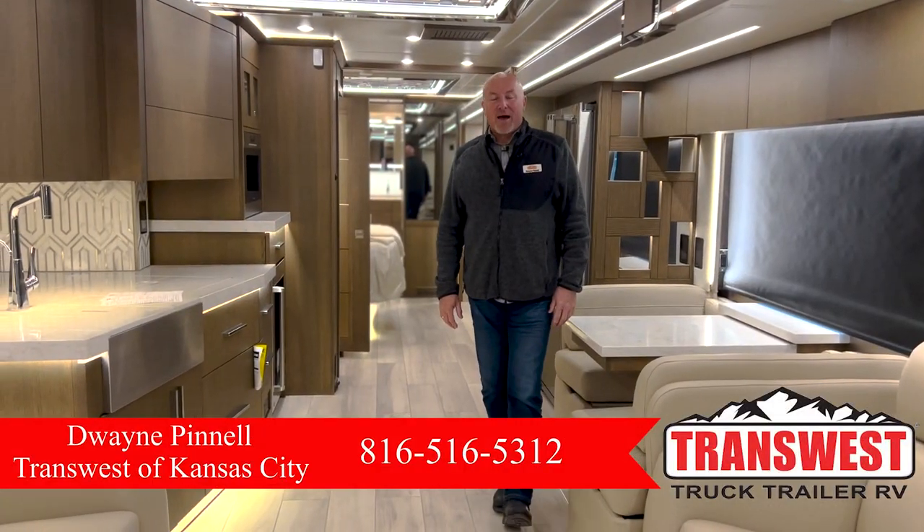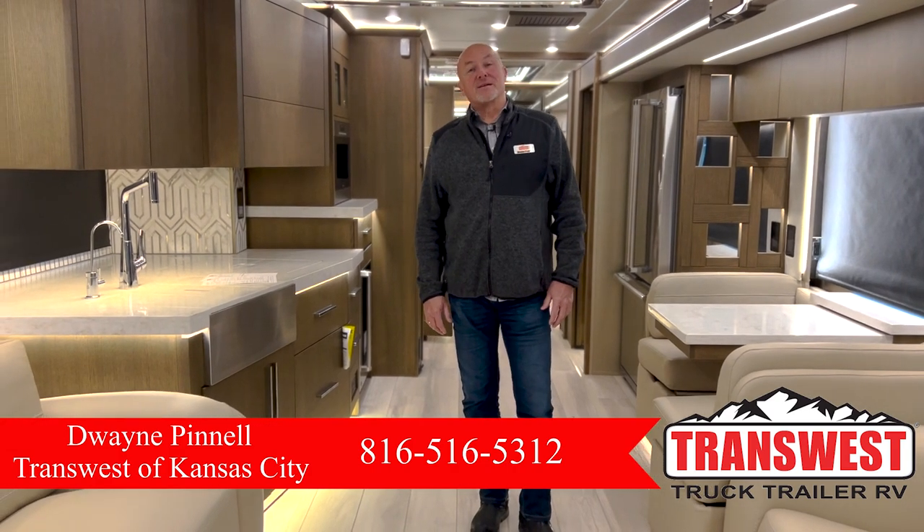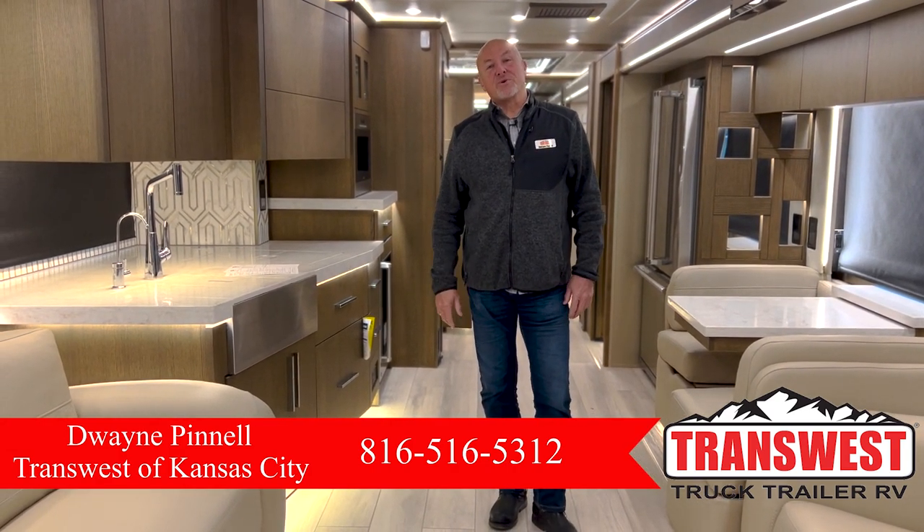Good morning, everyone. I'm Dwayne Pinnell with TransWest Truck Trailer RV in Belton, Missouri, and today I have a really, really great treat for you.